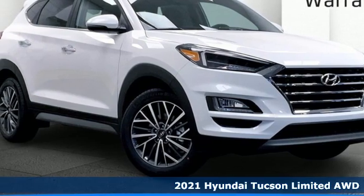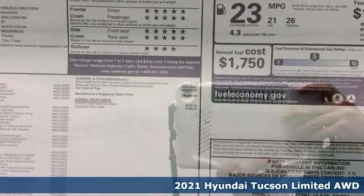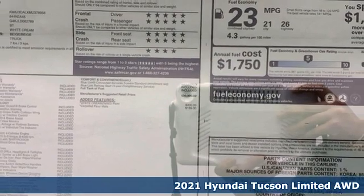Here's a new 2021 Hyundai Tucson — challenging convention to find a better way. It's the Hyundai way.